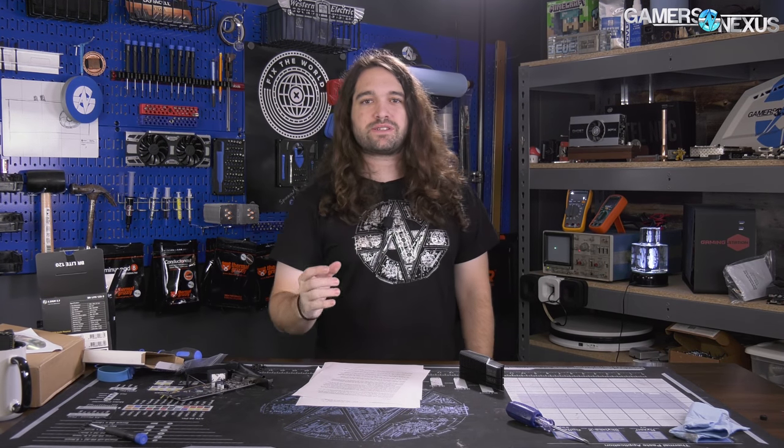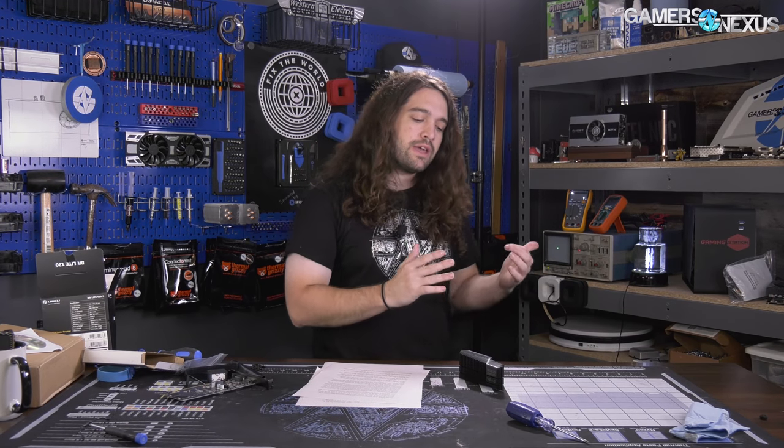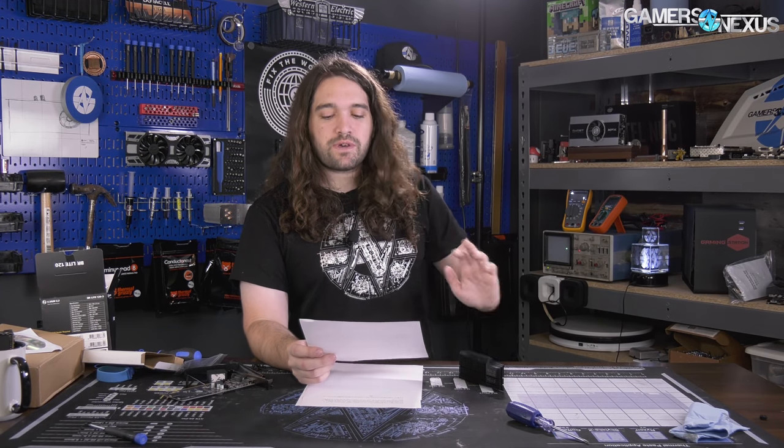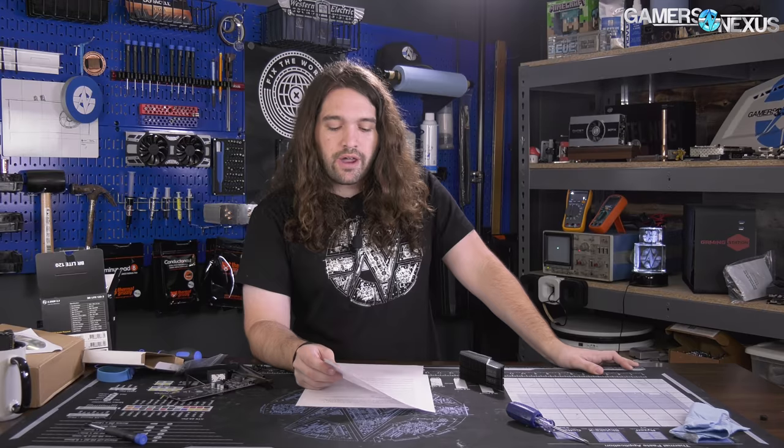Hey everyone, welcome to another Ask GN. As always, leave your questions in the comment section below for next week's episodes. We're shooting three today — one is going to be on the Patreon side of things, so go to patreon.com/gamersnexus to help out and get access to that extra bonus episode. The other two will be here on the main channel, published pretty close to each other within 18 hours or so.